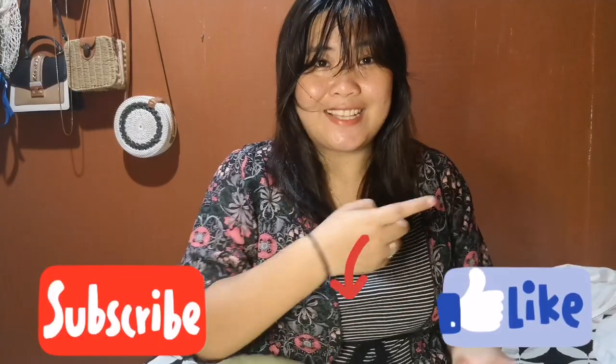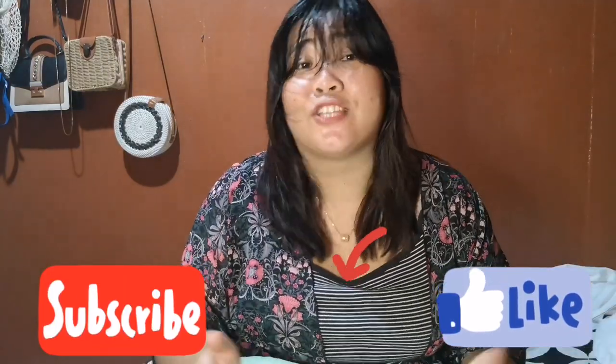For today, I'm going to unbox some things I bought online. So before anything else and before I start this vlog, please don't forget to hit like, subscribe, and also turn on your notifications so that you will be notified whenever I have a new video. Thank you so much! I am so back! And you know, we're going to unbox today.